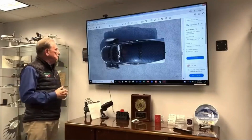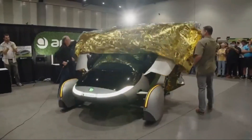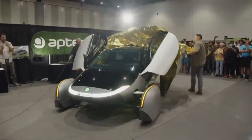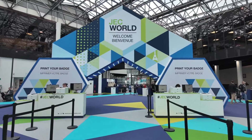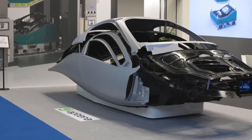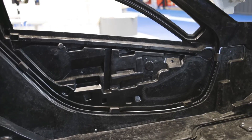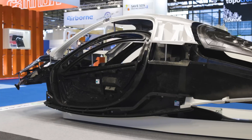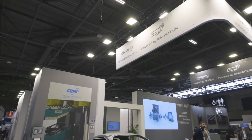In addition to these technical advancements, Aptera has been proactive in enhancing its global visibility and attracting potential investors and customers. The company's participation in JC World, the largest international composite show in Paris, proved to be a major success. Chris McCammon and Audrey showcased Aptera's first production body parts, receiving significant attention and admiration. Notably, the company's tub was recognized as the largest carbon fiber SMC part globally, further solidifying Aptera's position as an innovator in solar mobility.